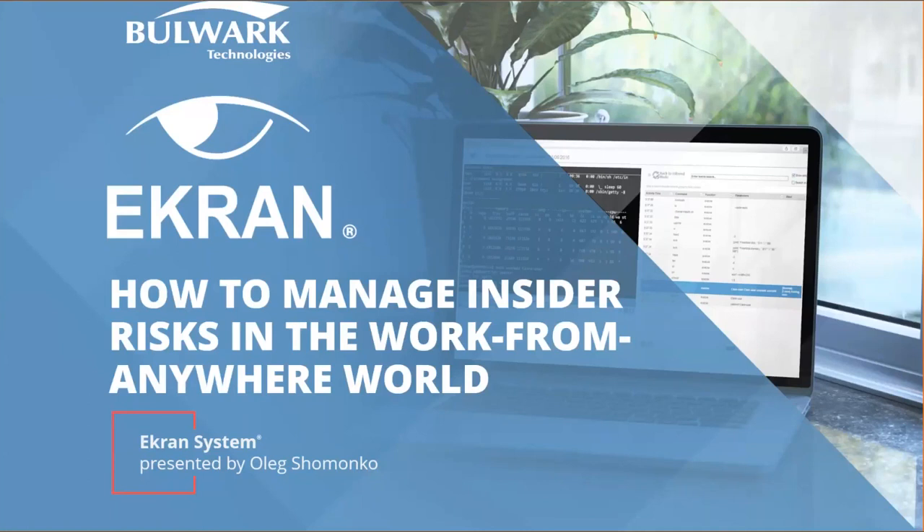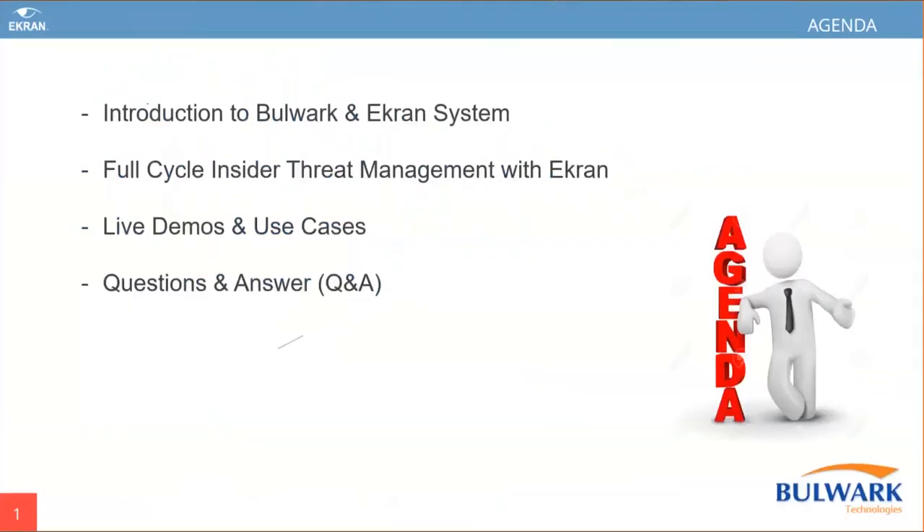We have two sets of sessions. First will be the complete presentation on Ekran Systems to cover how to manage insider risk in the work-from-home scenario anywhere in the world. And we also have a complete dive on the demo part, which I will explain in detail. For any queries, you can ask at the end of the session. We have a Q&A session. So straight away, we can go into the presentation. Before going into the session, I just want to give a small agenda of what we'll cover in this particular webinar.